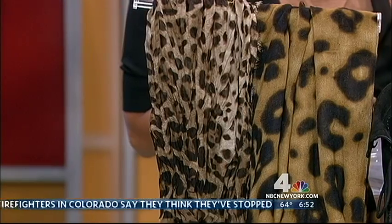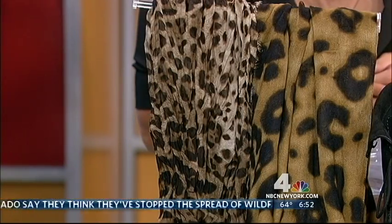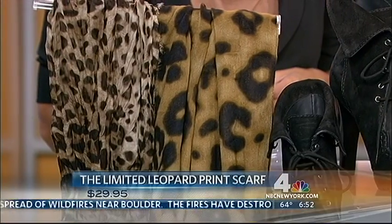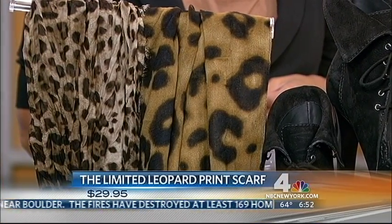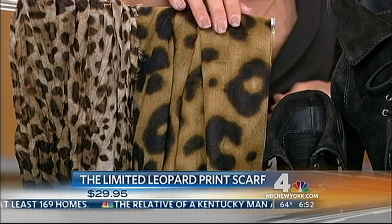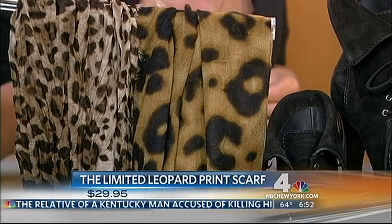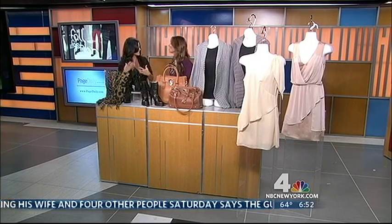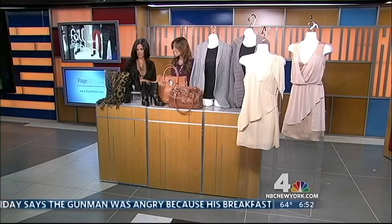Like a plain black outfit, black dress, or coat. And if that's out of your budget, Limited has this gorgeous scarf for $29.95. I love that leopard and animal prints never go out of style — you can always wear them.